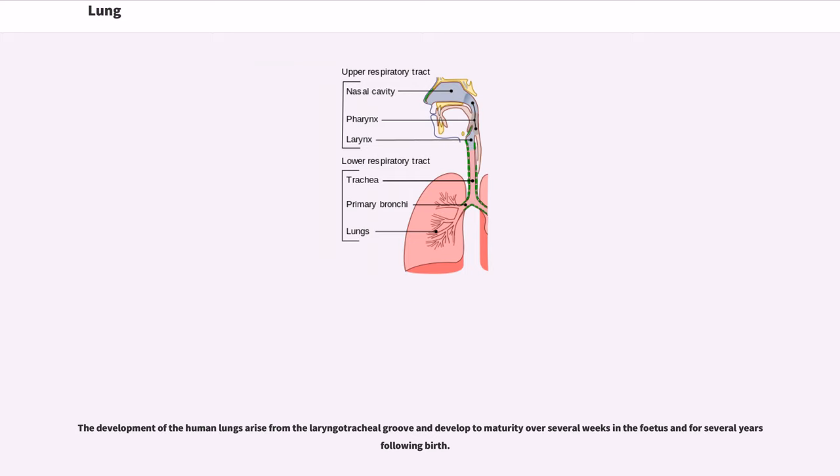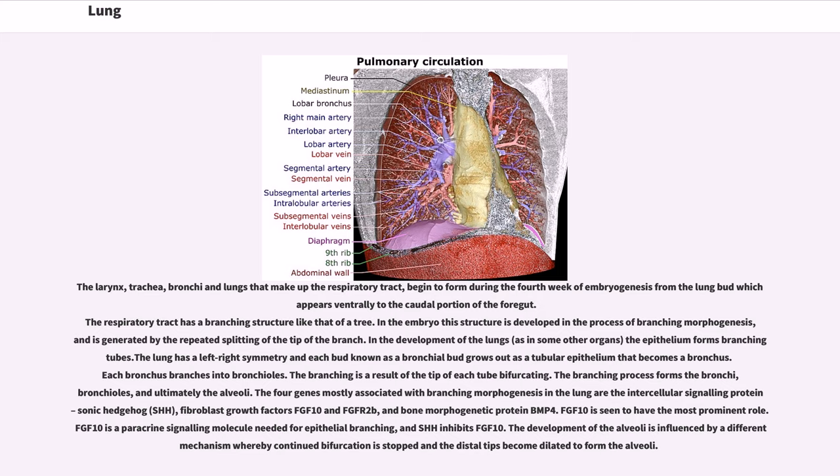The development of the human lungs arises from the laryngotracheal groove and develops to maturity over several weeks in the fetus and for several years following birth. The larynx, trachea, bronchi and lungs that make up the respiratory tract begin to form during the fourth week of embryogenesis from the lung bud, which appears ventrally to the caudal portion of the foregut. The respiratory tract has a branching structure like that of a tree. In the embryo this structure is developed in the process of branching morphogenesis, generated by the repeated splitting of the tip of the branch. The lung has a left-right symmetry; each bud known as a bronchial bud grows out as a tubular epithelium that becomes the bronchus, and each bronchus branches into bronchioles. The four genes mostly associated with branching morphogenesis in the lung are the intercellular signaling protein Sonic Hedgehog (SHH), fibroblast growth factors FGF10 and FGFR2B, and bone morphogenetic protein BMP4.